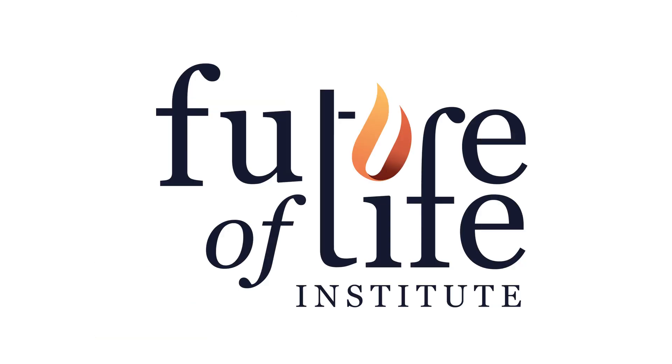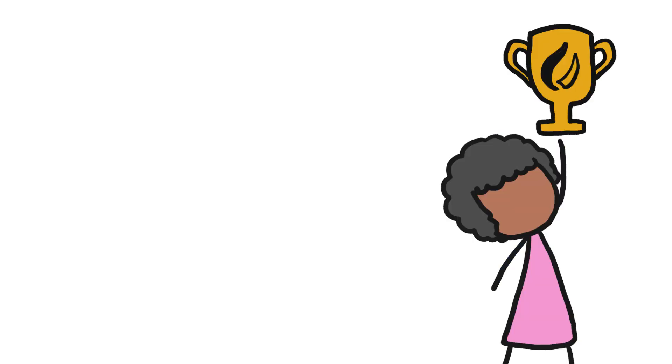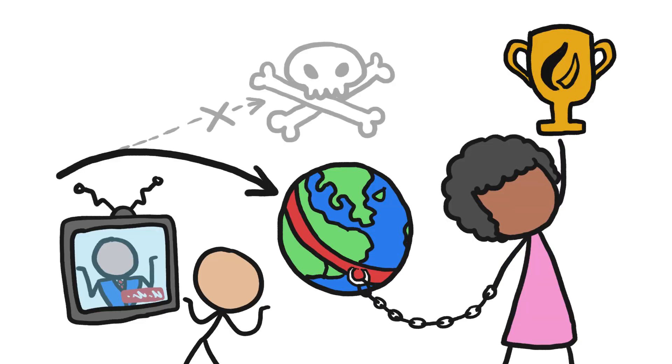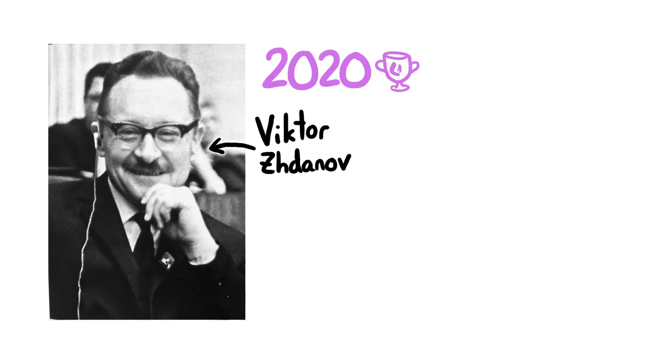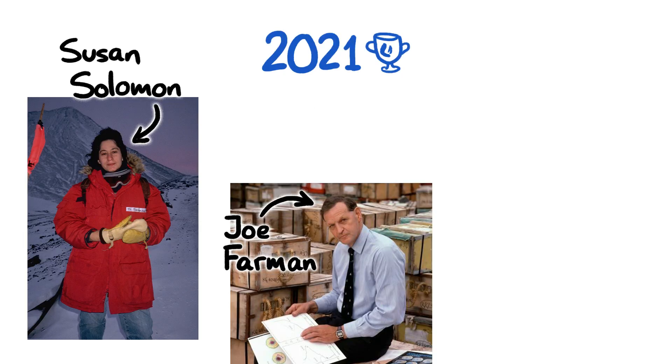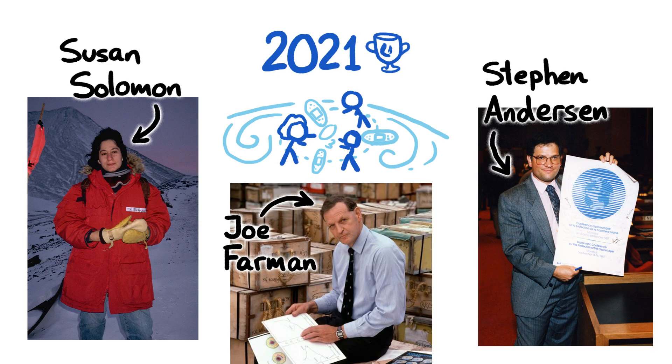This video was sponsored by the Future of Life Institute to celebrate recipients of the Future of Life Award. This award is given annually to individuals who have steered the course of history away from disaster without having received much public recognition at the time. The 2020 award went to Victor Stanoff and Bill Foege for their contributions to the eradication of smallpox, and this year's award goes to Joe Farman, Susan Solomon, and Steven Anderson for their roles in saving the ozone layer.